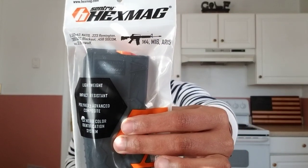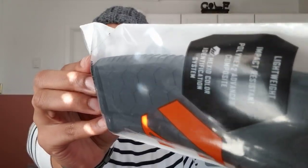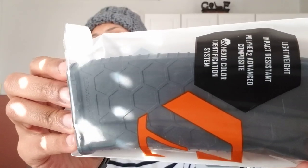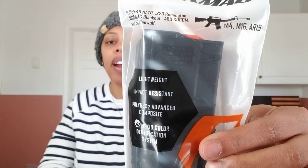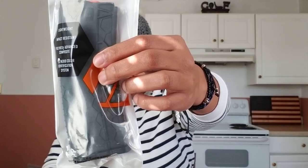Next up — Hex Mag. Everyone needs one of these, and it comes with the hexter texture. You can't really see it in the bag, but basically the texture in it helps you grip the magazine and pull it out from your AR. And it also takes 300 Blackout rounds. This is worth $15.